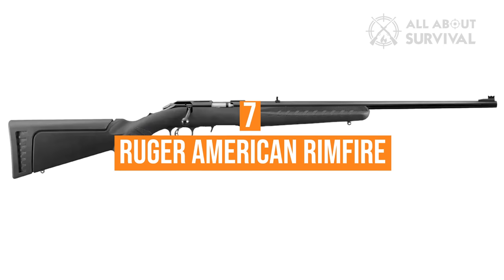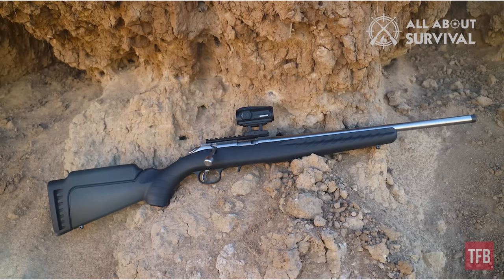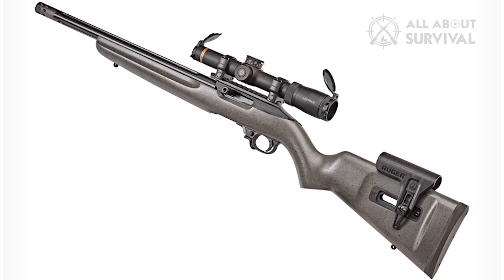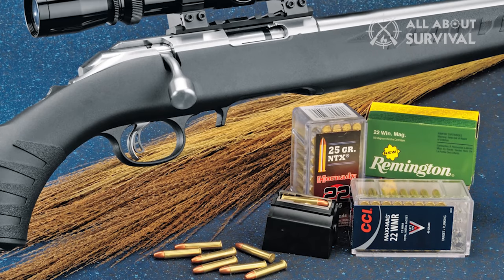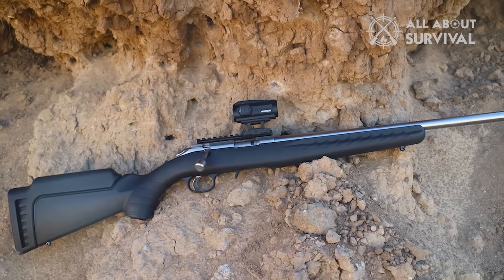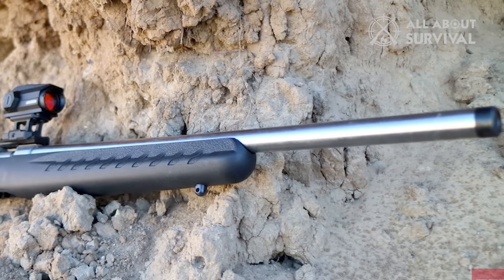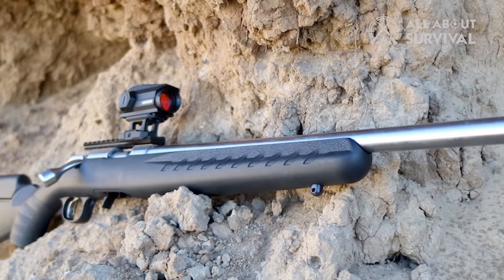Number 7: Ruger American Rimfire. The Ruger American Rimfire bolt-action rifles offer the same reliability, versatility, performance, and affordability that shooters have come to know from the Semi-Auto 10/22 model. Available in three different calibers and multiple barrel lengths, finishes, and stock colors, you don't have to settle for anything less than the exact bolt-action rimfire rifle you want. With two lengths of pull and comb-height stock modules, you can easily configure the rifle for use with iron sights or a scope.